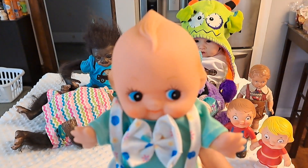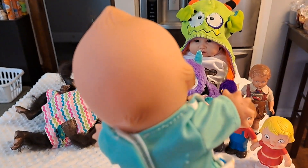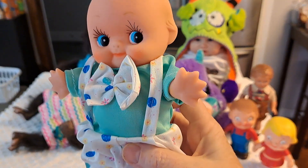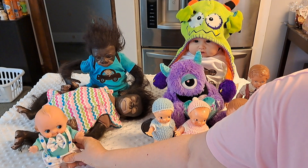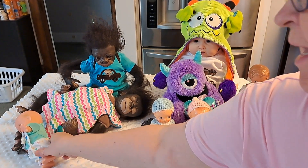Here's a little Kewpie doll. I think he's in really good shape. Most of these came from either a thrift store or the flea market. So that's my Kewpie doll — I have several of those. I just dressed him; he did not come dressed like that. He actually came naked.